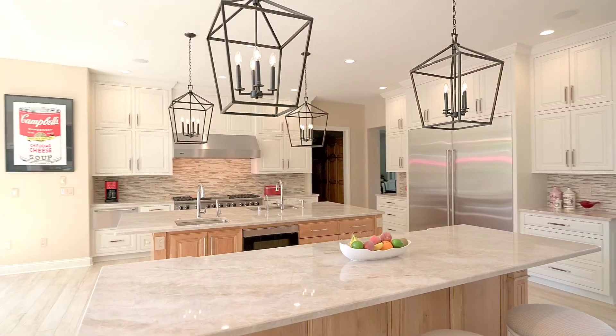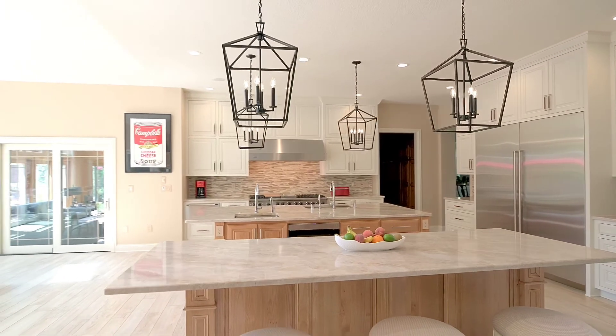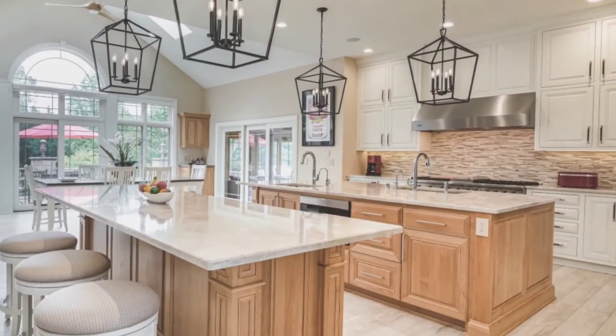The end result is a beautiful, open, functional kitchen that still leaves plenty of room for entertaining family and guests.